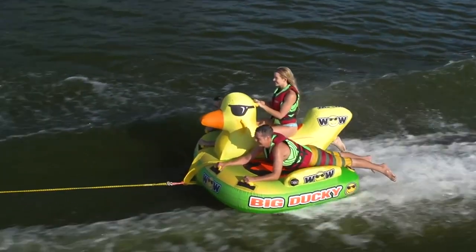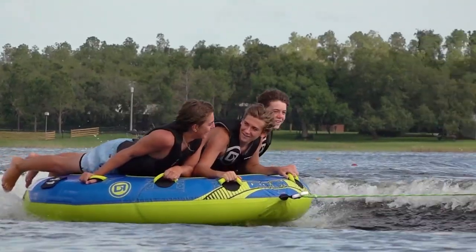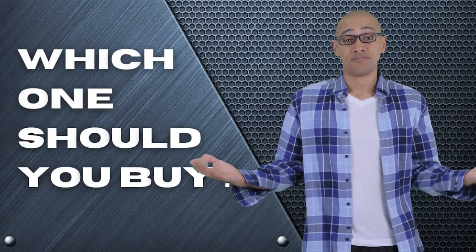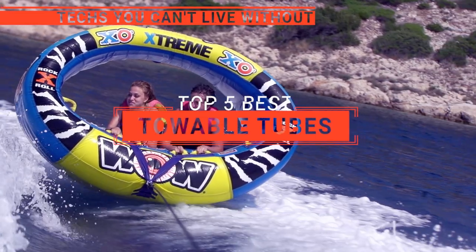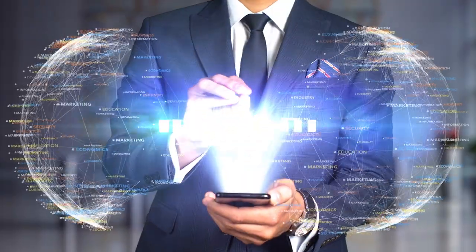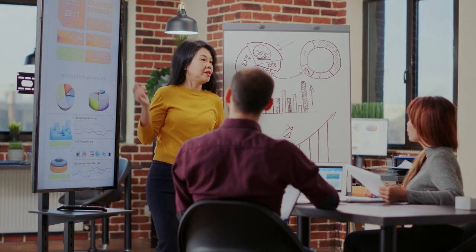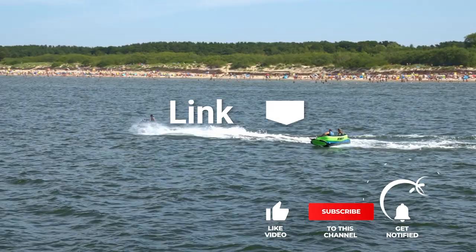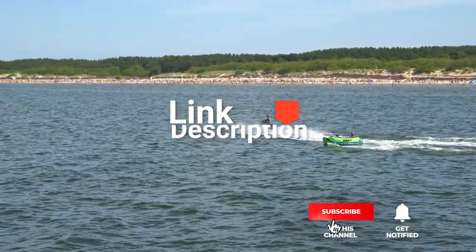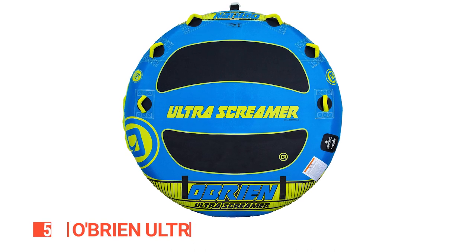The Airhead, the WOW Sports Big Ducky, or Super Thriller — perhaps the Sports Stuff Paparazzi or the O'Brien Ultra Screamer — which one should you buy? In this video, we are going to look at the top towable tubes available on the market today and tell you which one is best for you. We made this list based on our own opinions, research, and customer reviews, considering quality, features, and value. Here are the top five towable tubes.